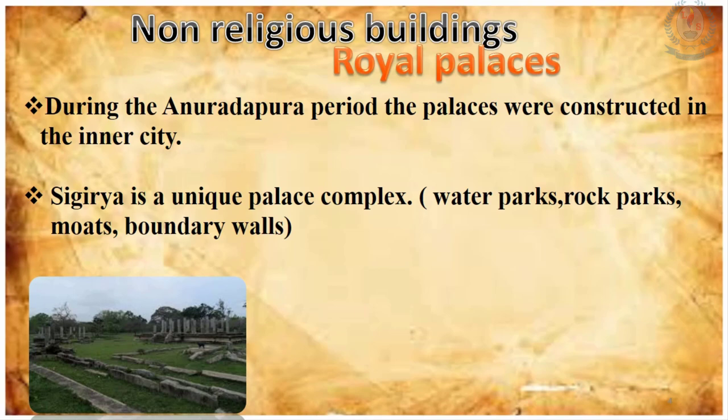First, let's discuss about the royal palaces, which come under non-religious buildings. During the period of Anuradhapura, the palaces were constructed for the kings and for the highest nobility, and those palaces had been constructed in the inner city.